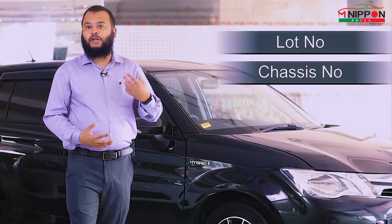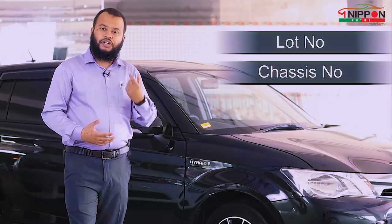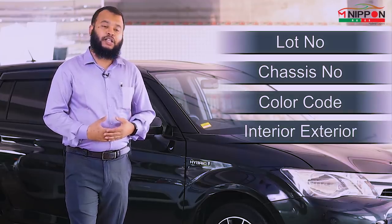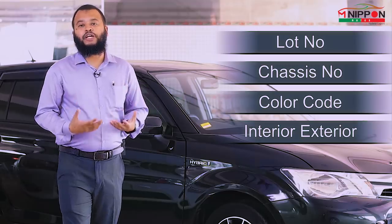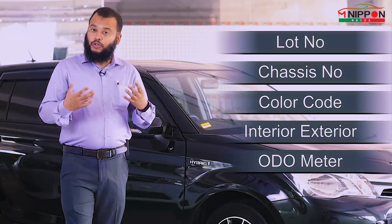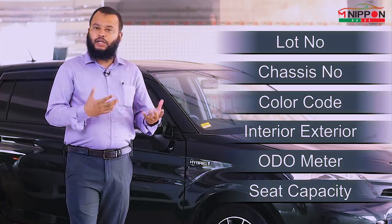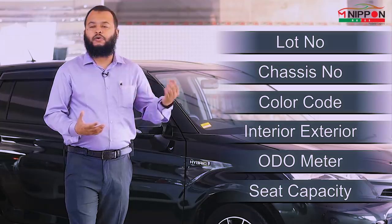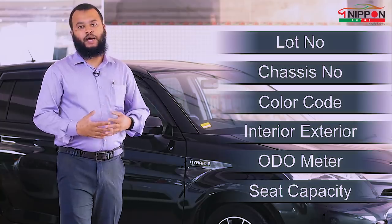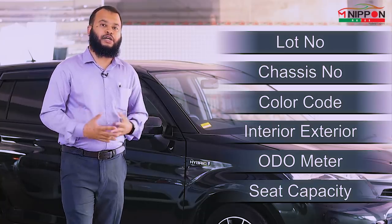The model year and month have been checked. The original color codes are noted, and the interior and exterior conditions are documented. The odometer reading from when the car was in Japan is recorded, along with the seat capacity. There is also information about the interior, any modifications, and any accidental history — everything is described in the auction points.